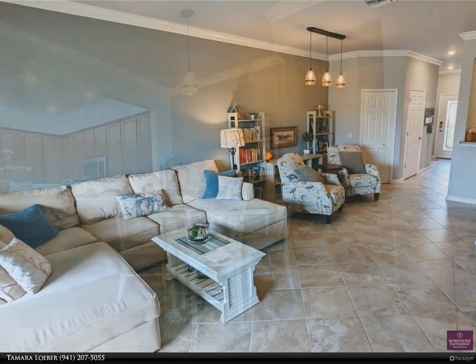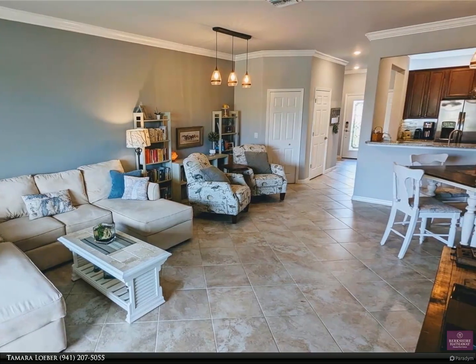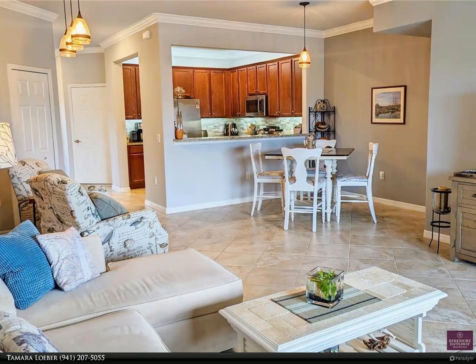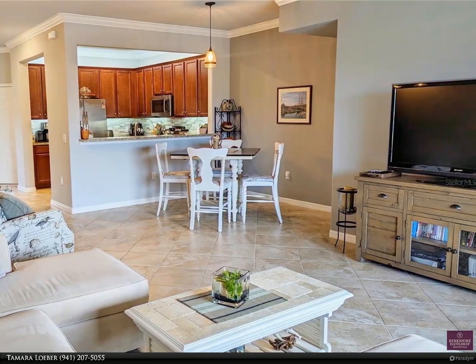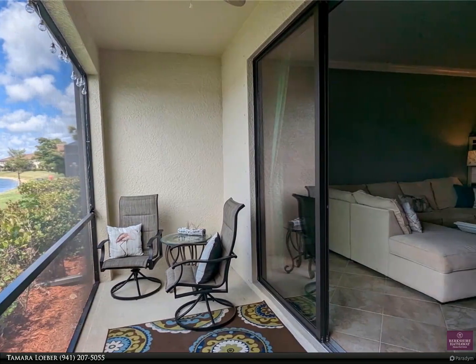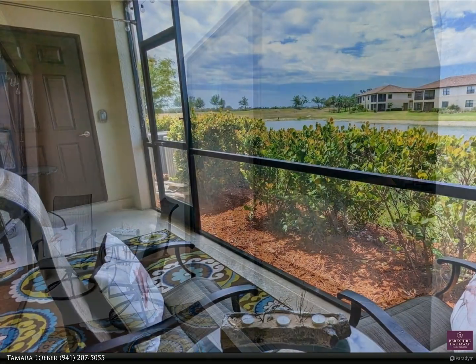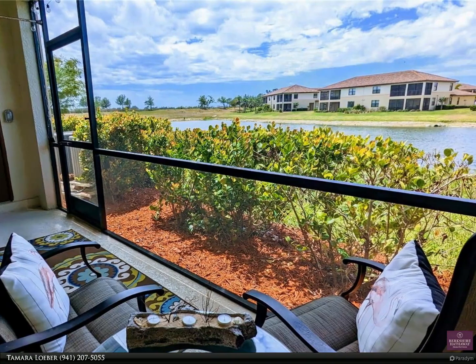The location in the heart of Wellen Park provides easy access to a variety of shopping, dining, and recreation opportunities with even more to come. The gourmet kitchen features upgraded stainless steel appliances, a stone backsplash, granite countertops, and a large pantry. Under and over cabinet lighting enhance the upscale atmosphere and provide ample task lighting while you cook. Unique dining area light fixtures add a touch of style to your meals.